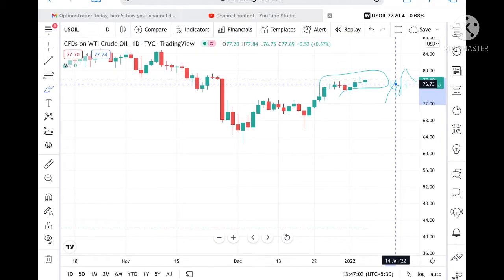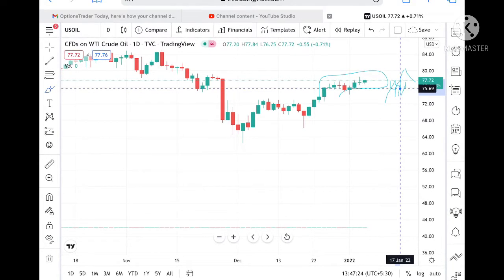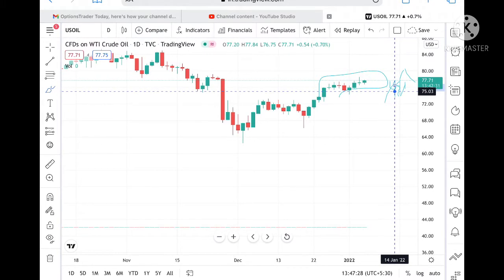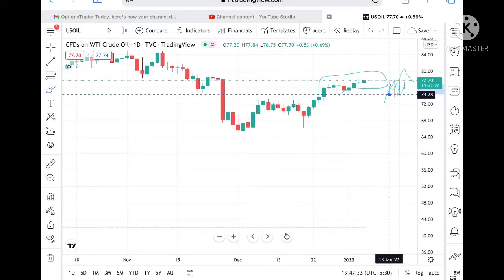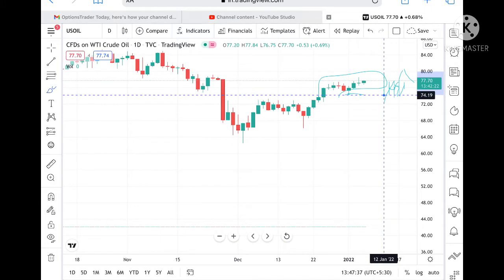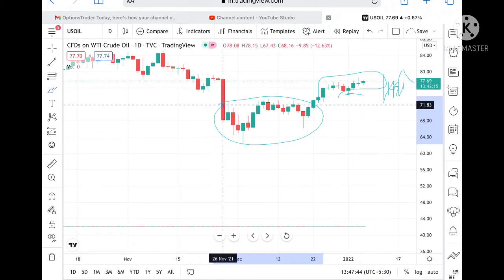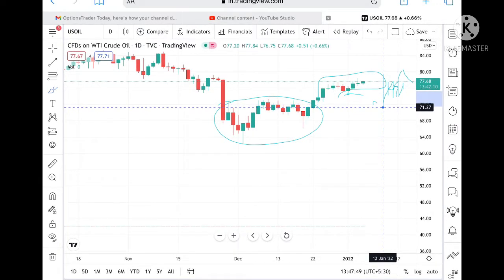If the price goes below 76.54, we can see it touch 75.69. If it goes below that, we can see the level of 75. If it doesn't sustain that level either, it can go and touch 74.28, which is a very strong support. From there, we can see it go and touch 73.25, where it will consolidate in that zone.